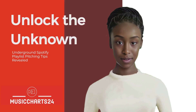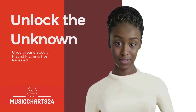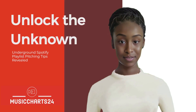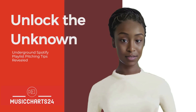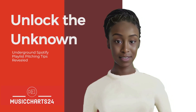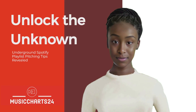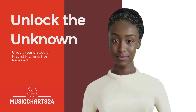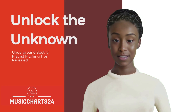In the vast universe of Spotify, beyond the visible and known strategies, lies a world of underground tips and secrets that can catapult your music to unprecedented levels of exposure. This guide peels back the layers, revealing underground Spotify playlist pitching tips that remain uncharted territory for many artists.